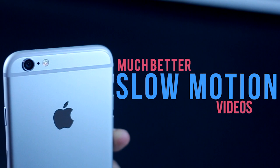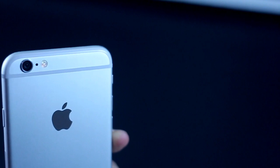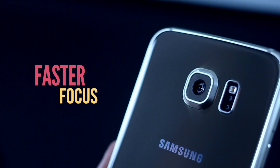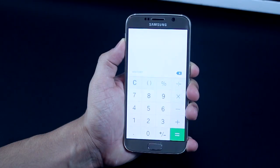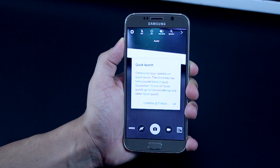The autofocus of the iPhone 6 is not as fast as it is in the Galaxy S6, which I'll demonstrate in a couple of minutes. The S6 definitely has a slightly faster focus, and since it comes with optical image stabilization it can shoot really stable videos. Another good thing about the S6 camera is that you can literally launch it in less than a second from anywhere.